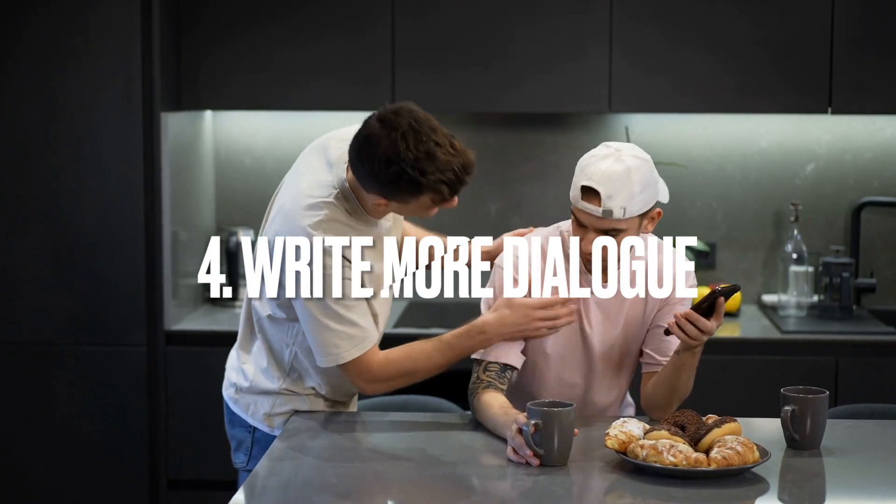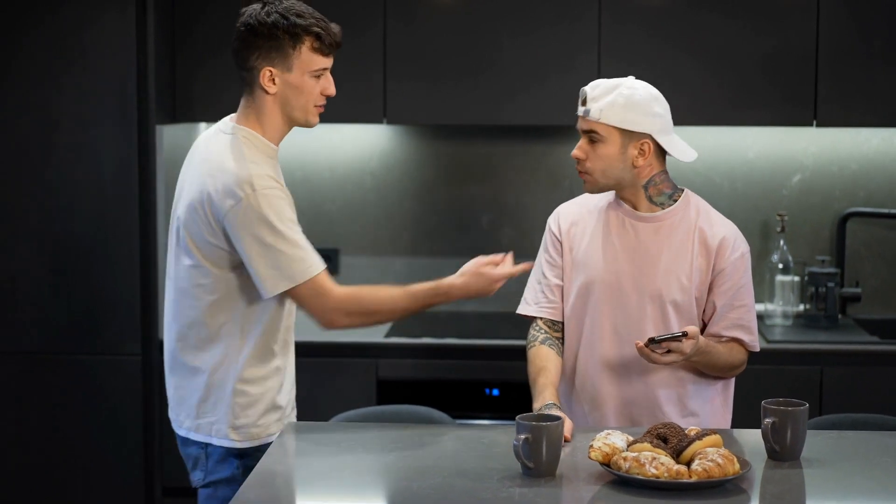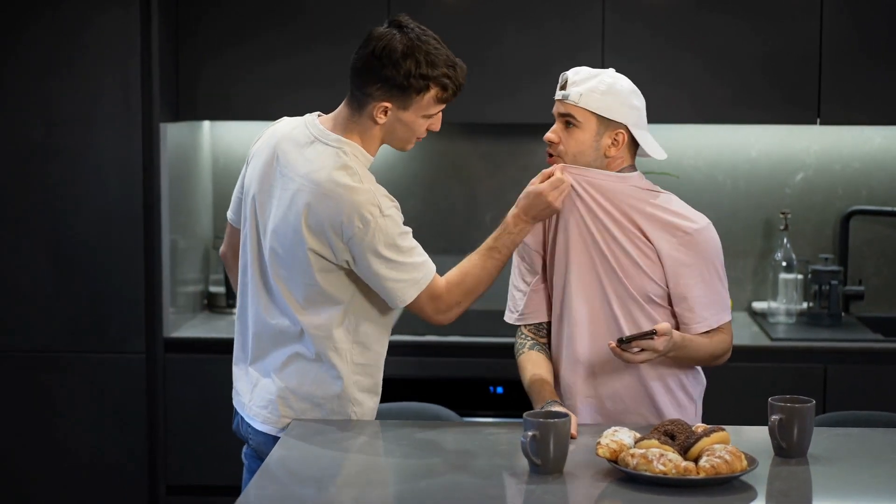And number four: write more dialogue. For example, two people in a room talking is much, much cheaper to shoot than a high-octane car chase.